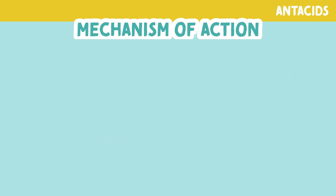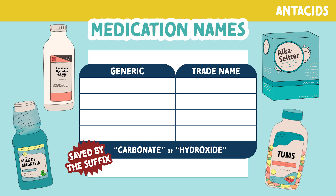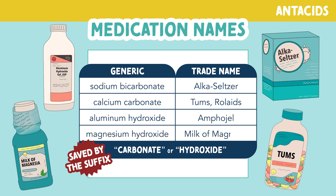Let's look at the names of some of these antacids. We are saved by the suffix because many generic names have the suffix carbonate and hydroxide. Some of these names are sodium bicarbonate, brand name Alka-Seltzer; calcium carbonate, brand name Tums or Rolaids; aluminum hydroxide, brand name Amphogel; and magnesium hydroxide, brand name Milk of Magnesia or Milk of Mag.